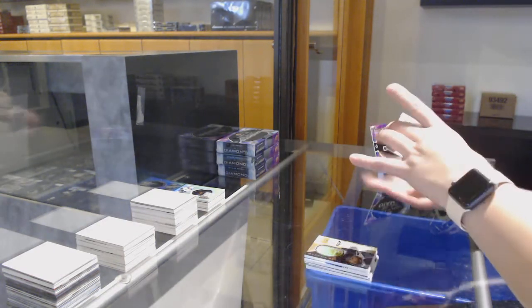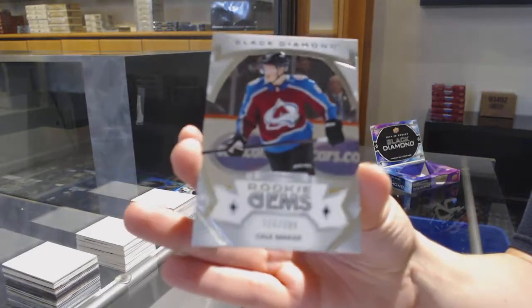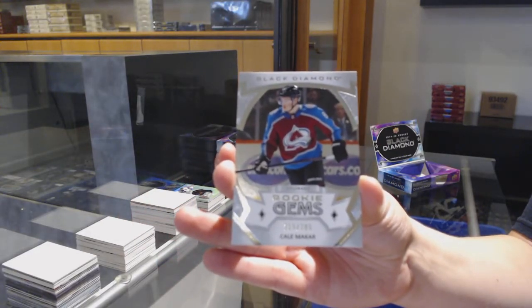And we've got a rookie Jumbos, number 299 for the Colorado Avalanche — Tael McCarr. And we'll be right back.